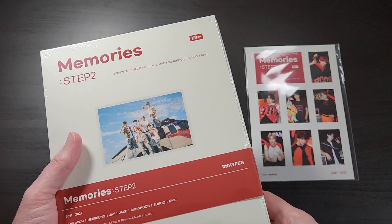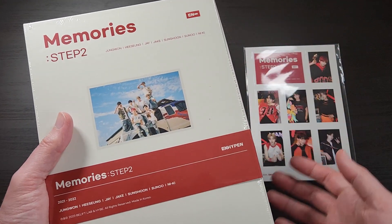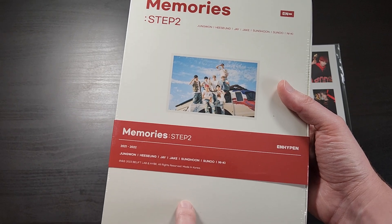They do this for BTS, Tomorrow by Together, and also ENHYPEN. So this new one that just came out is actually the newest one.